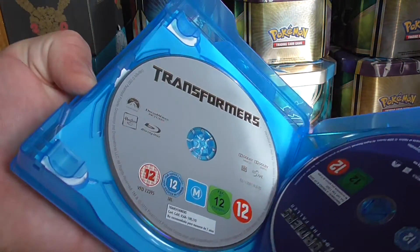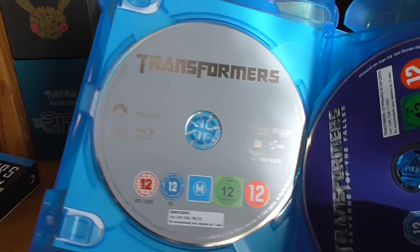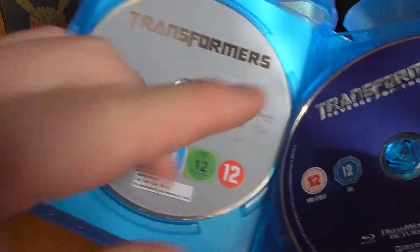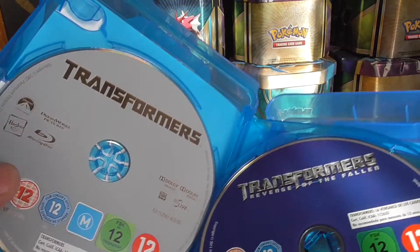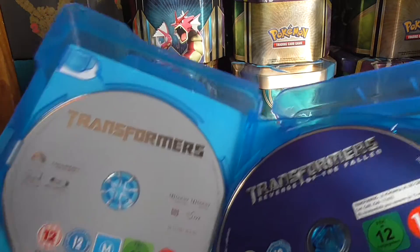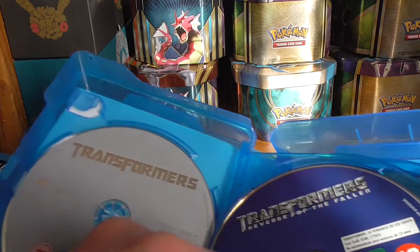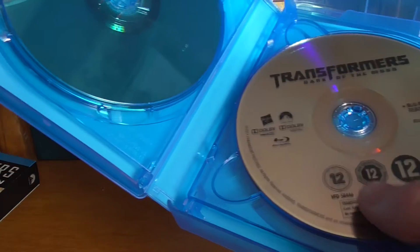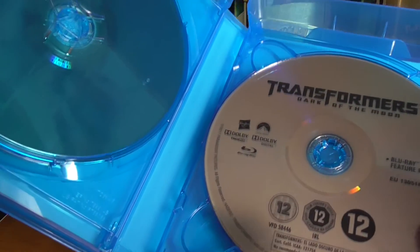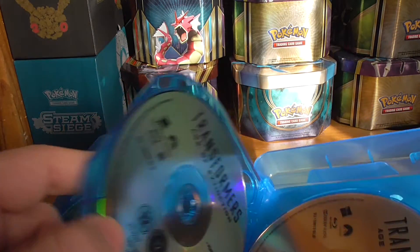Let's have a look in the box. We have Transformers, the first movie. These all look amazing on Blu-ray compared to DVD, especially with the special effects. Then we have Transformers — it's a 12 — Revenge of the Fallen, Transformers Dark of the Moon, and the Blu-ray feature film on that.